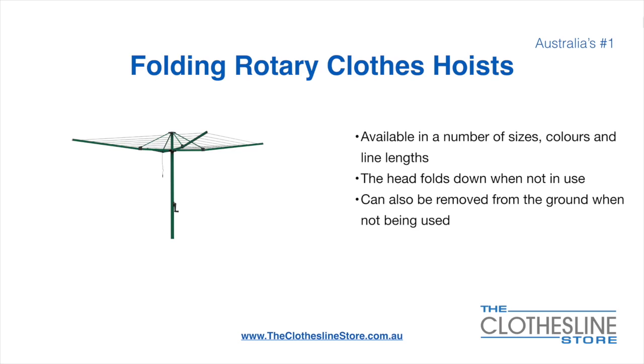Folding rotary head clothesline hoists are available in a number of sizes, colors and line lengths. The head folds down when not in use and they also can be removed from the ground when not being used.